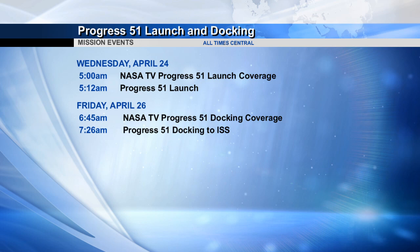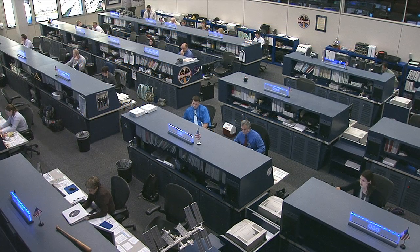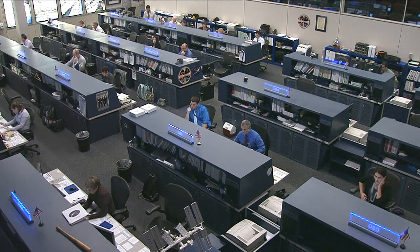You'll have live coverage of the launch and of the docking on NASA Television and NASA.gov. Both Vinogradov and Romanenko had most of the rest of the day off duty to make up for working this past weekend to clean up from last Friday's spacewalk.